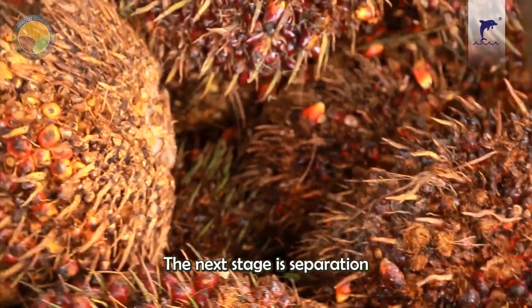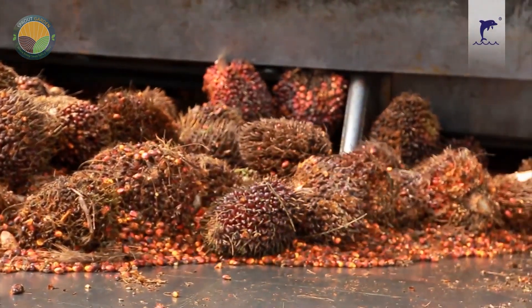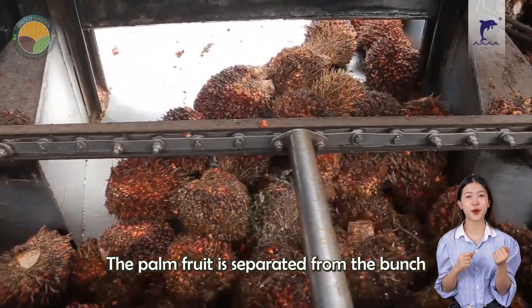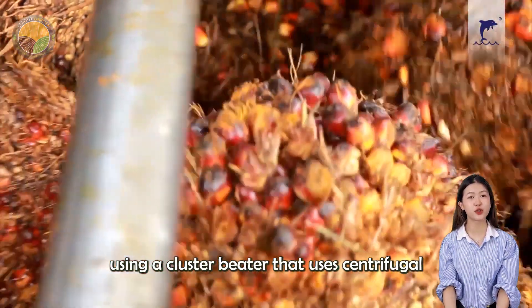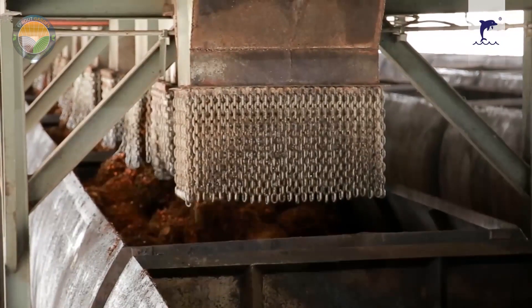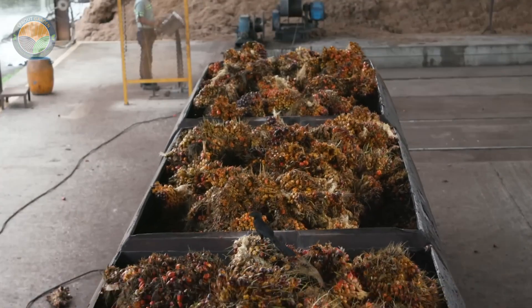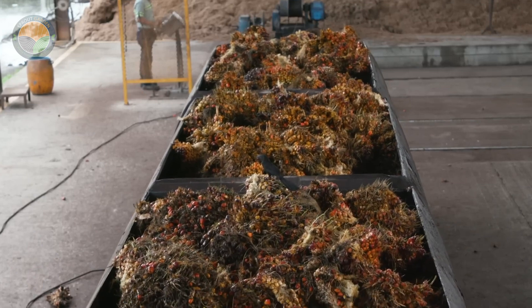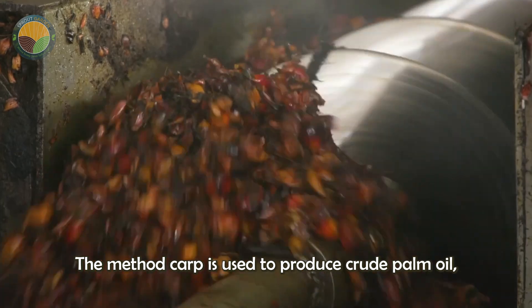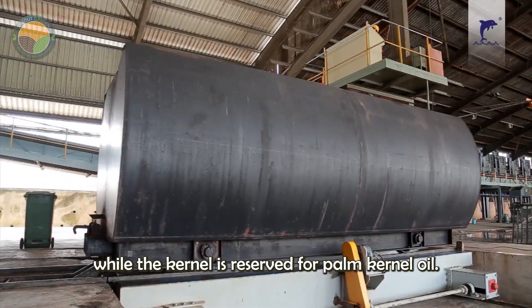The next stage is separation and grading. The palm fruit is separated from the bunch using a cluster beater that uses centrifugal force and vibration. The fruit is then separated into two streams: the mesocarp, which is used to produce crude palm oil, and the kernel, which is reserved for palm kernel oil.